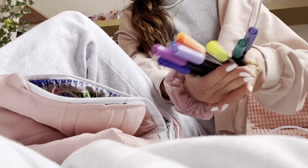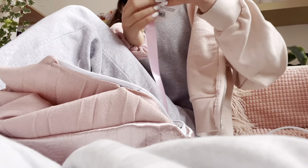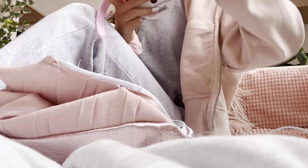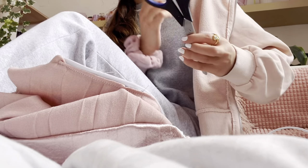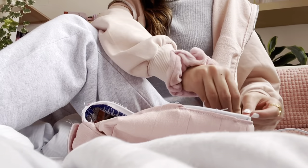I'm also packing all of those markers, some pink ribbon — I'm going to use it for something, it's kind of hard to explain — and a pair of scissors. That's everything for the pencil case.